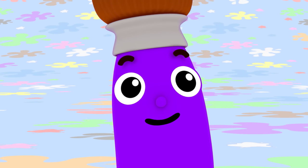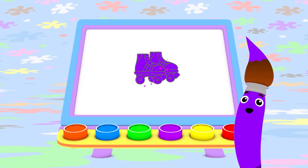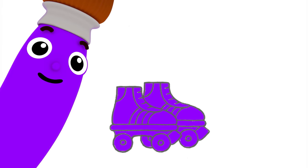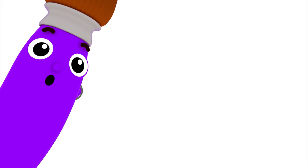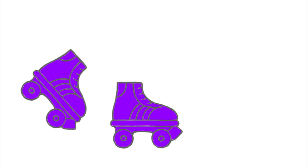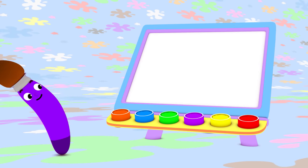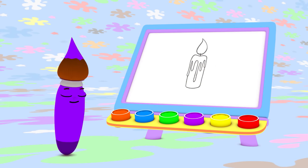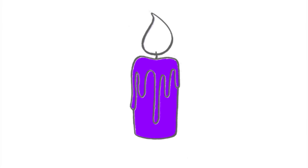Hmm, what else can I paint with purple? I know! Roly-poly roller skates! Whoa, those purple roller skates go fast. I can use purple to paint a candle, too. Watch this. This pretty purple candle!